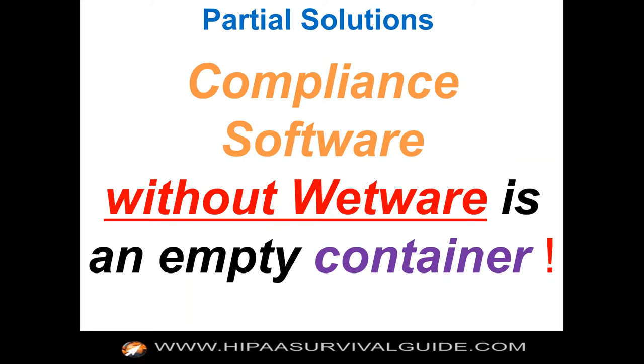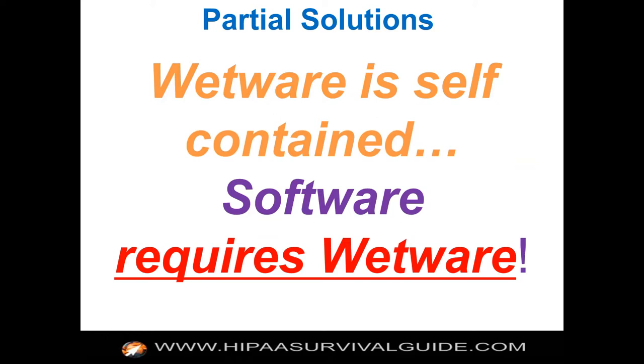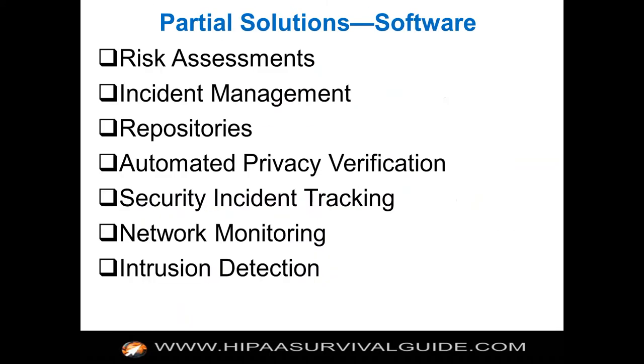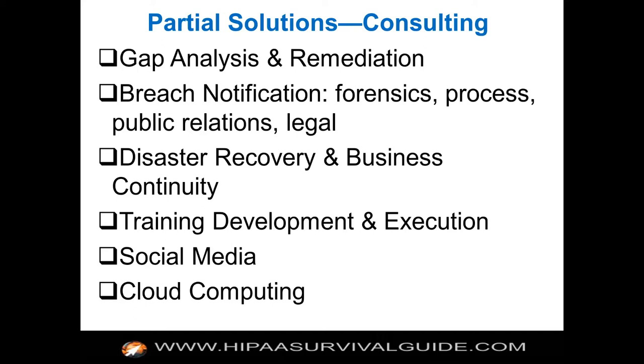Compliance software without wetware is an empty container. Wetware is self-contained; software requires wetware. Be careful when buying solutions to know what it is you're buying. You can buy partial solutions to help you with risk assessments, incident management, repositories, privacy verifications, incident tracking, network monitoring, and so on. But you've got to understand that most of these are tools that help you deal with certain specific technical requirements. They generally do not help you by providing the process, policies, or training you need to have in place to meet the requirements.